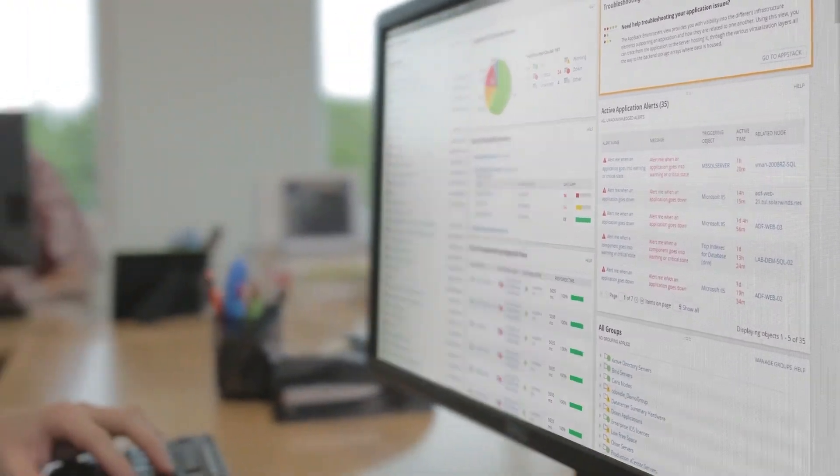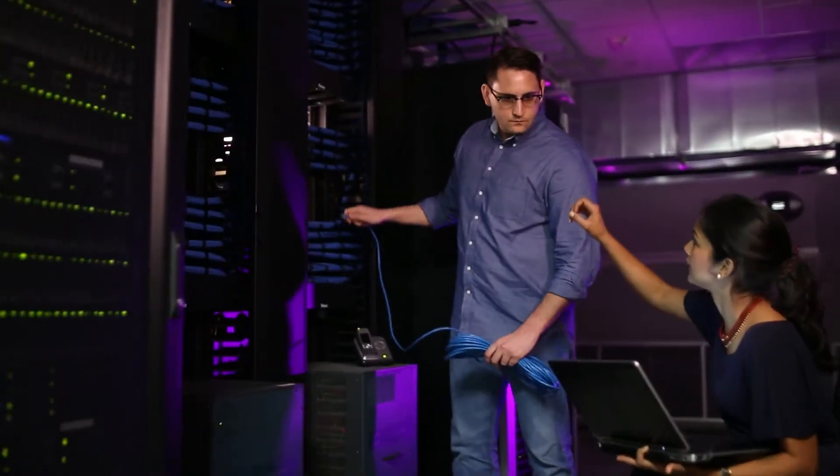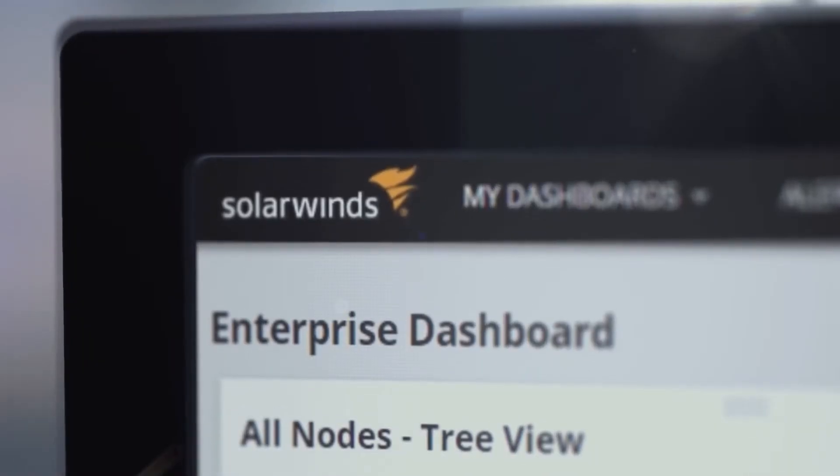Our products are designed to solve the problems IT professionals face every day. With an expanding, scalable product line, our simple, powerful, and secure software revolutionizes the way government IT manages and monitors their operations.